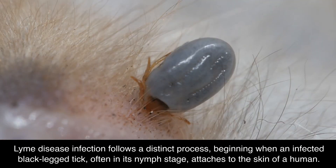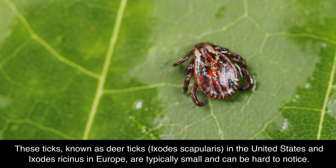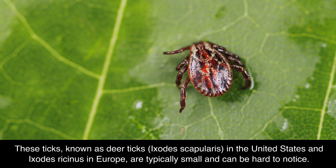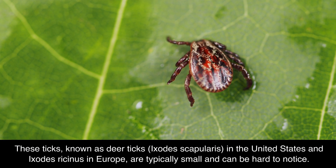Lyme disease infection follows a distinct process, beginning when an infected black-legged tick, often in its nymph stage, attaches to the skin of a human. These ticks, known as deer ticks — Ixodes scapularis in the United States and Ixodes ricinus in Europe — are typically small and can be hard to notice.